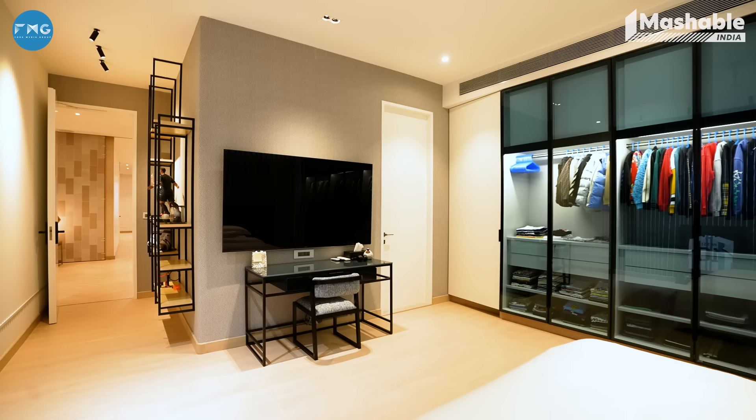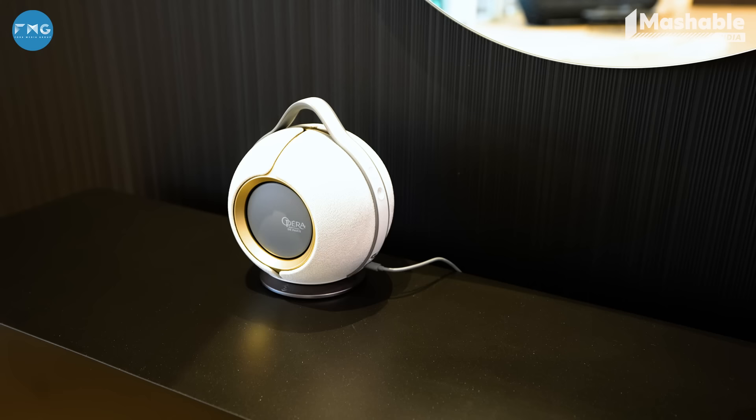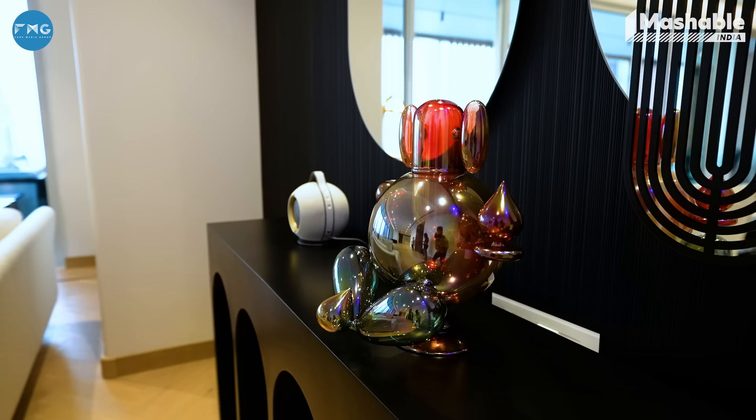What you're missing out on right now is a very important member of my family called Mr. Potter — there he is! He was feeling a little left out, so he wanted to be in the camera. As you can see, there are speakers all over — you'll find speakers everywhere in the house, because I love music. I like ambient music playing in the house every time I enter, from the moment I wake up till the time I sleep, there's always an ambient sound playing.